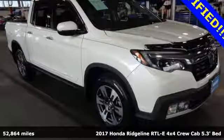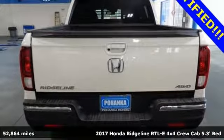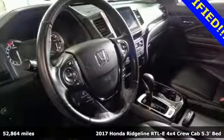Here's a 2017 Honda Ridgeline. It's just as capable on the job site as it is good looking in front of a gallery opening.